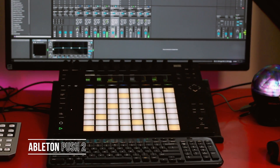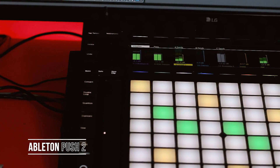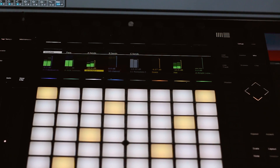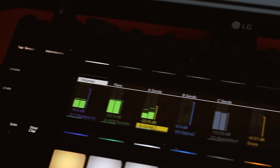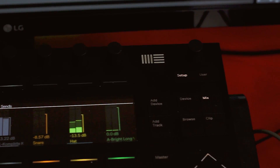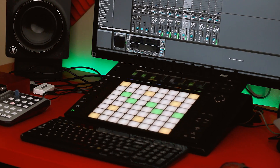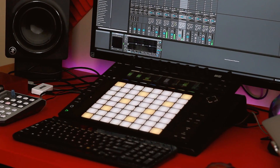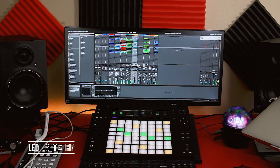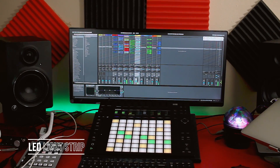And that brings me to the Push 2, which I love to death. It's the perfect thing for me to make beats on. I love all the features and how it integrates with Ableton Live 9. If you use Live already, I think it's a no-brainer — if you can afford it, you should get it. It's super dope, you won't regret it.